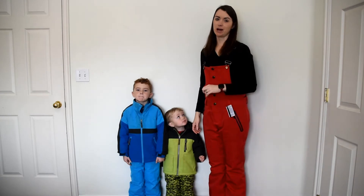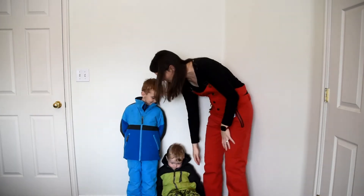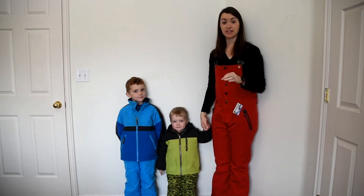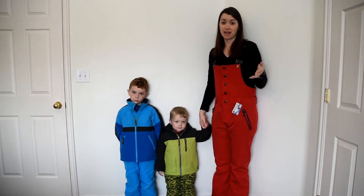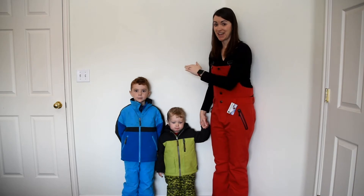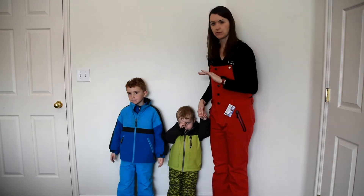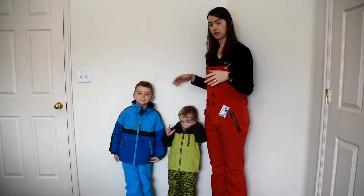I wanted to show you some of the options that Boulder Gear has for little kids. Here we have Connor — he's five years old — and Ethan, who is two. One thing I want to point out especially with this Boulder Gear brand is that these sizes run really true to size, and maybe even a little bit big. So if you've got a five-year-old, order a size five; if you've got a two-year-old, order a size two. Both of these kids are about two months away from turning six and three, and both could maybe even get one more season of growth out of this, especially when you factor in the growth cups I'll tell you about in a minute.